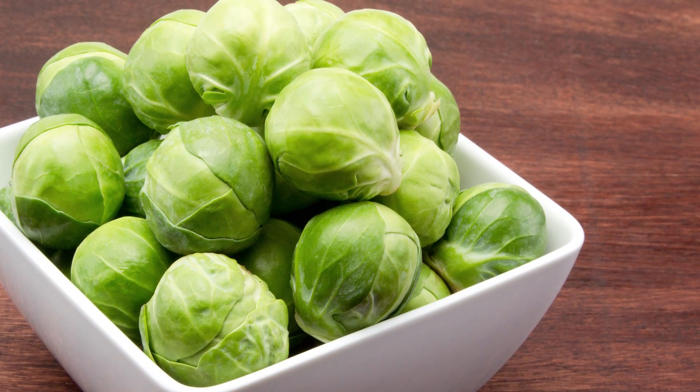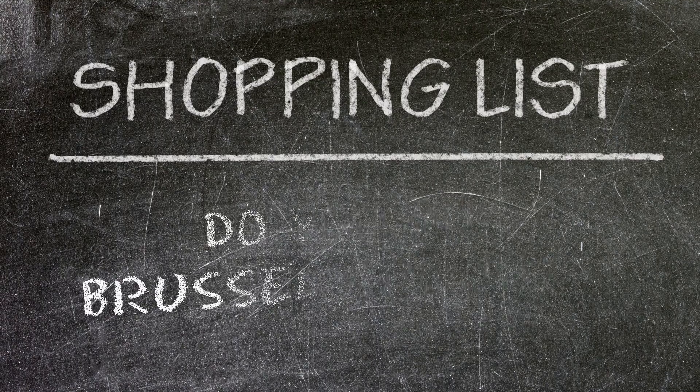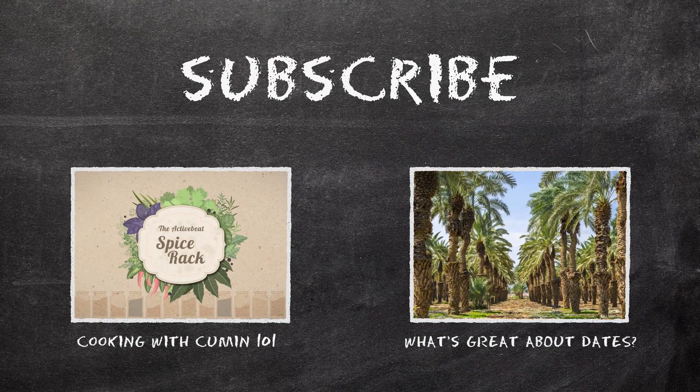And that's Brussels sprouts. Your turn. Do you enjoy them? Have any preparation ideas? Add your thoughts in the comments and let us know. Thanks for watching, and if you haven't yet, don't forget to subscribe and check out our related videos. Until next time.